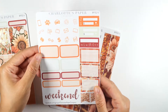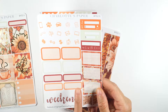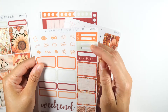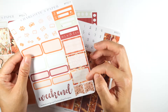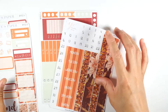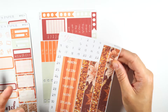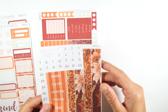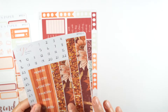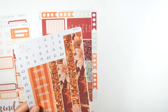You also have a very functional sheet with some half boxes, quarter boxes, small icons, bill-due stickers, boxes with lines, flags, and a weekend sticker. Then there's this piece you can use for a weekly or monthly spread — it has dates one through 31 and Monday through Sunday.